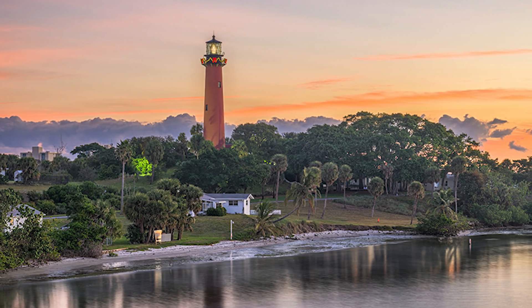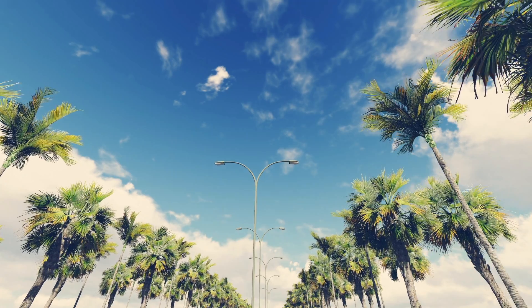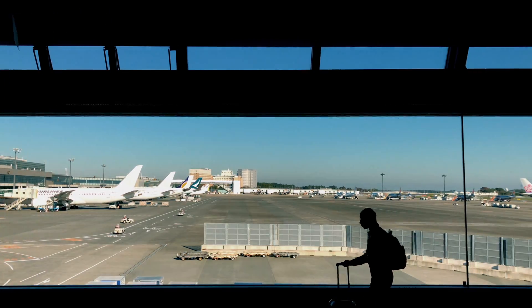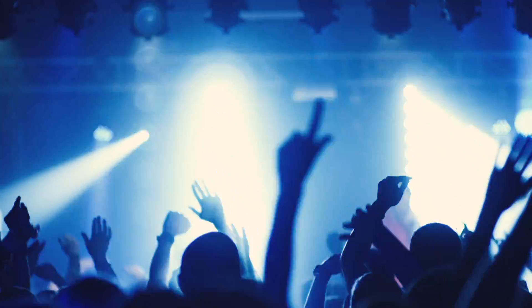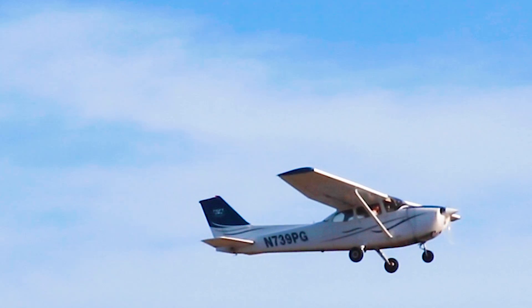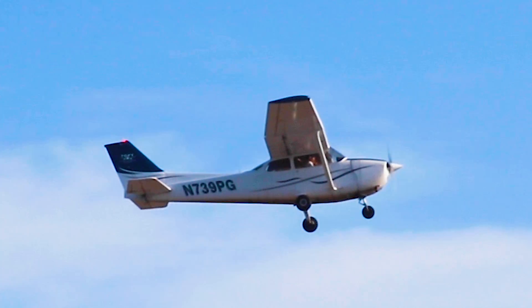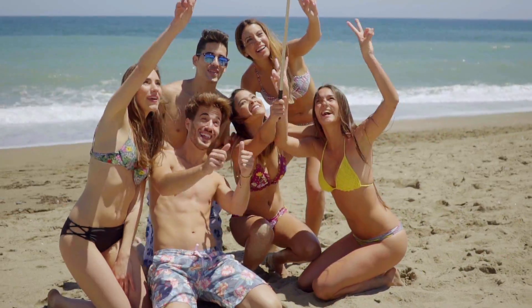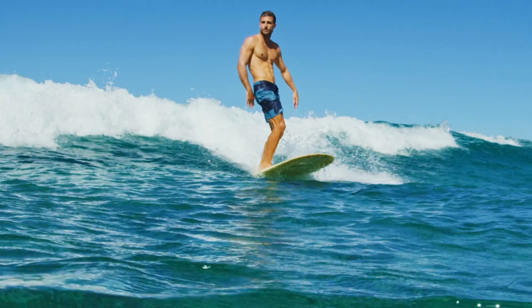Treasure Coast Flight Training is perfectly located on Florida's east coast between Miami and Orlando, making it just a short drive to the beaches, major international airports, shopping, theme parks, and the clubs of South Beach. With an average daily temperature in the 70s, TCFT students are able to take advantage of the best weather for flight training. Our students are also able to enjoy a wide variety of outdoor activities, such as hanging at the beach, fishing, boating, surfing, and more.